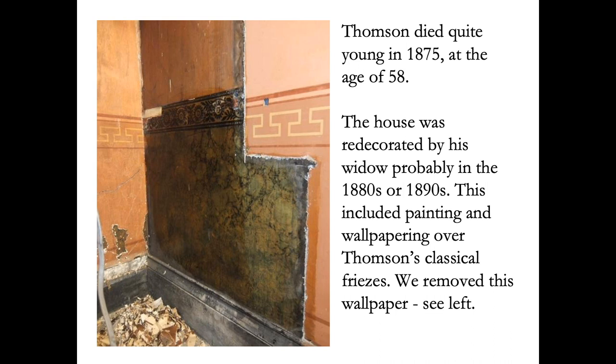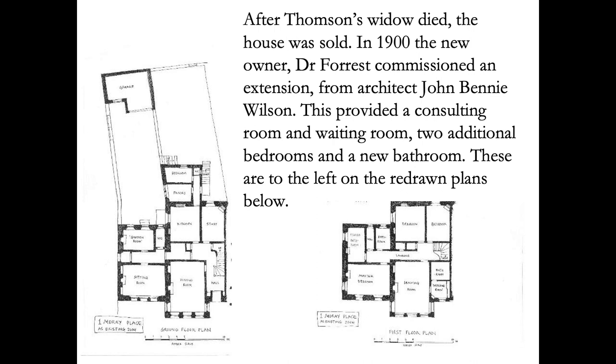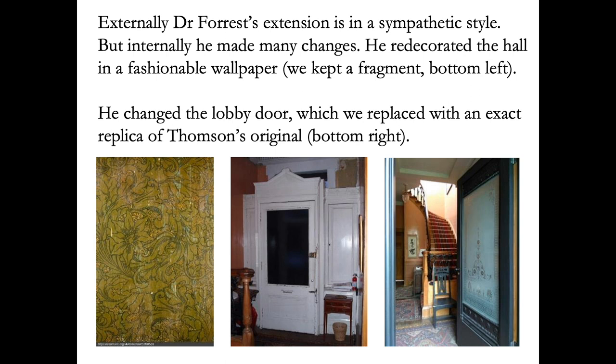After Thompson's widow died, a Doctor Forest extended the house with a consulting room, waiting room, additional bedrooms and a new bathroom. This involved redecorating the house in a new fashionable style, and he changed the lobby door, which we have replaced with an exact replica of Thompson's original.